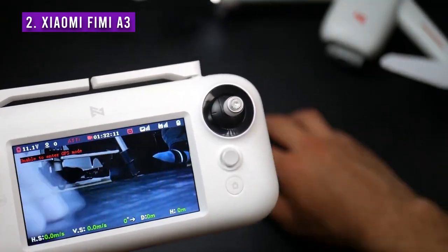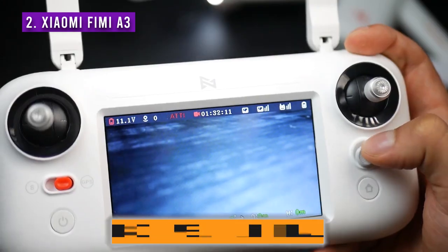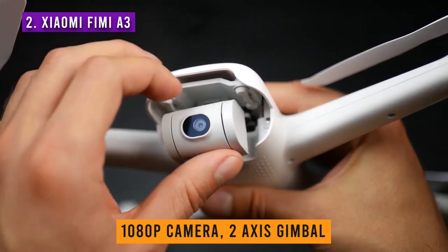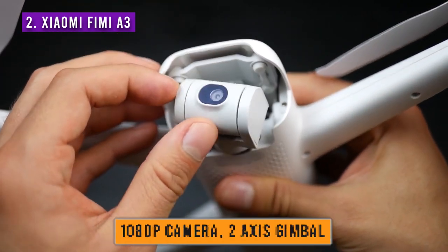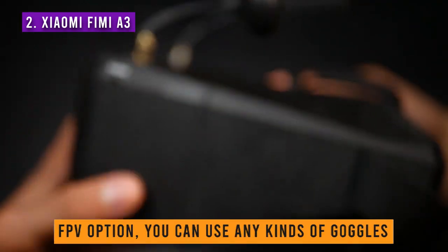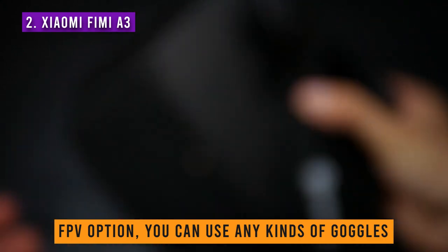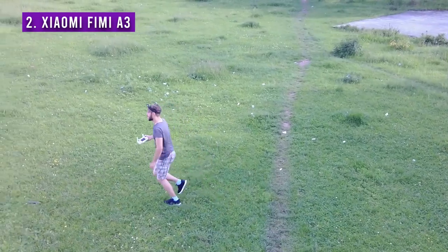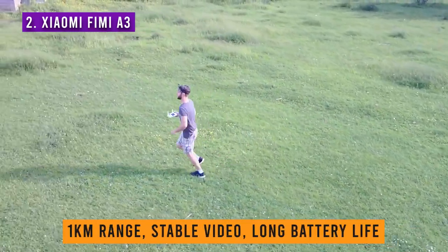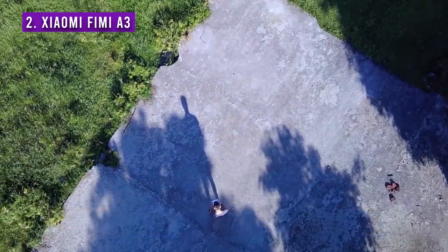The Xiaomi Fimi A3 is a really well-built drone — solid, with an extremely capable transmitter. It records in 1080p and has a 2-axis gimbal. The disadvantage is that it doesn't fold down, so it's a bit bigger than the others, but it still has a slim profile that can easily fit in a backpack. What I'm most excited about is the FPV option, as it has 5.8GHz transmission and you can connect a cheap pair of goggles to it. Besides that, the huge 1km range, super stable video, and long battery life make it one of the best choices in my opinion for this budget.